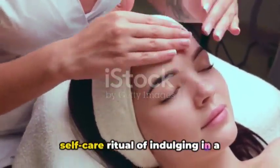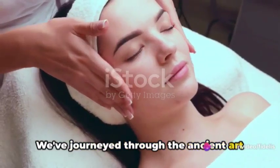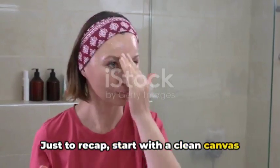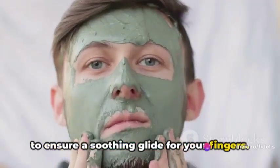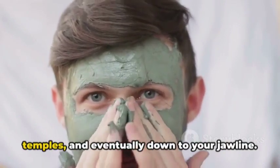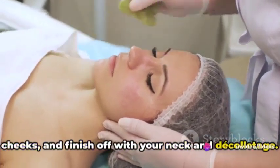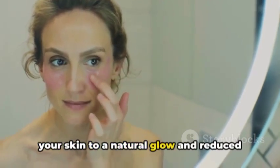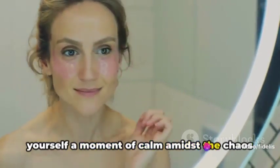And there you have it, the ultimate self-care ritual of indulging in a blissful facial massage for glowing skin. We've journeyed through the ancient art of facial massage, unlocking the secrets to radiant skin and relaxation. Just to recap: start with a clean canvas by thoroughly cleansing your skin. Then apply a facial oil or moisturizer to ensure a soothing glide for your fingers. Remember, the key is gentle upward strokes, moving from your forehead to your temples and eventually down to your jawline. Don't neglect your under-eye area and cheeks, and finish off with your neck and décolletage. By incorporating this ritual into your routine, not only will you be treating your skin to a natural glow and reduced puffiness, but you'll also be gifting yourself a moment of calm amidst the chaos of daily life.